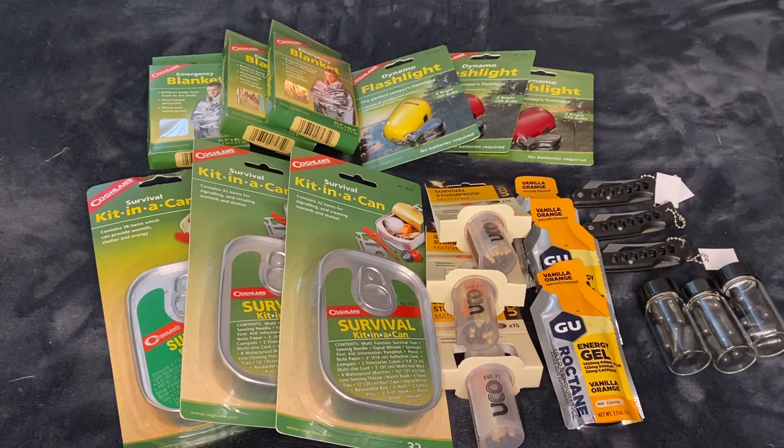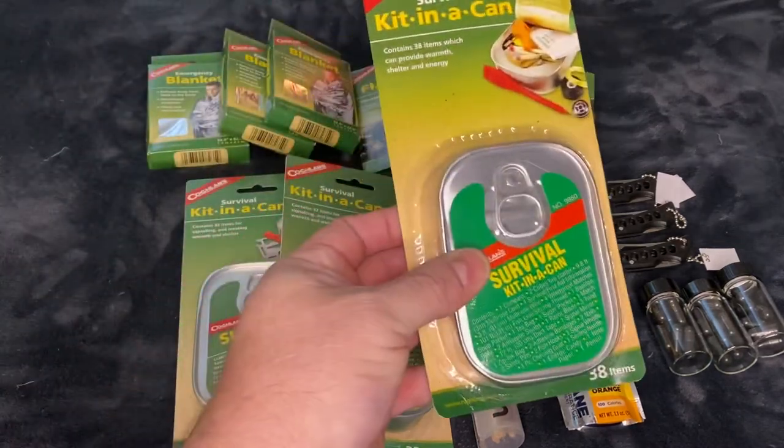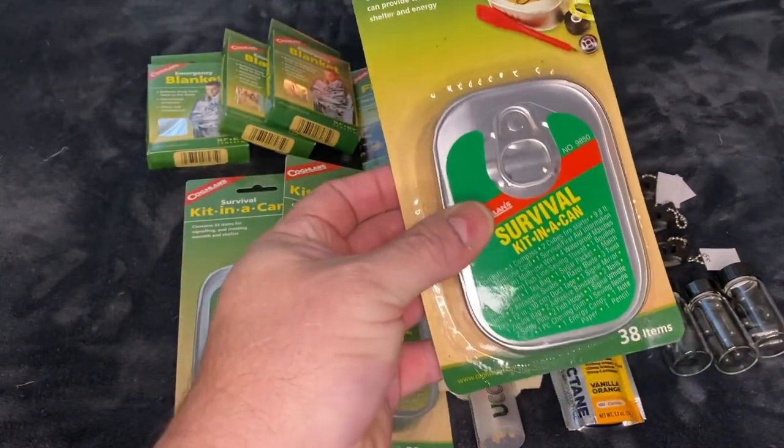I just wanted to show you real quick what I came up with that struck my eye while I was out there. I had to go see the nurse at Wally World and get a patch and sign a release form. Well anyway, I just wanted to let you know what we're going in there with. I found these right here.